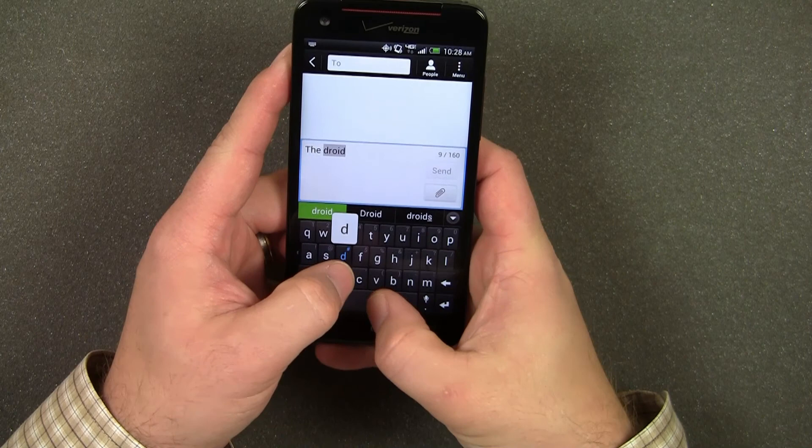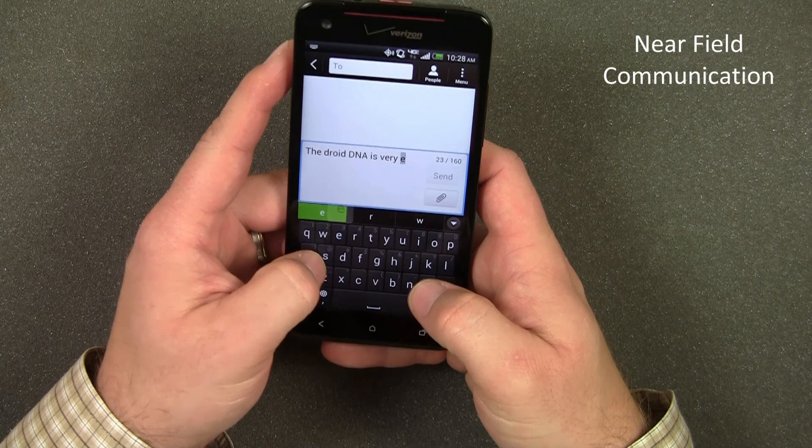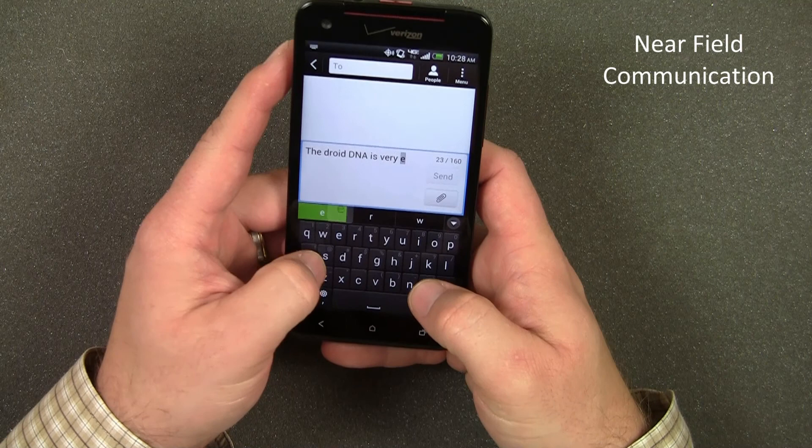Built-in near-field communication, or NFC, technology allows you to use your phone to make purchases at thousands of retailers that accept PayPass, like Home Depot, Radio Shack, Macy's, and Foot Locker. My favorite thing about the DNA is its black and red design that makes it stand out in a sea of plain-looking smartphones. Thanks for watching.